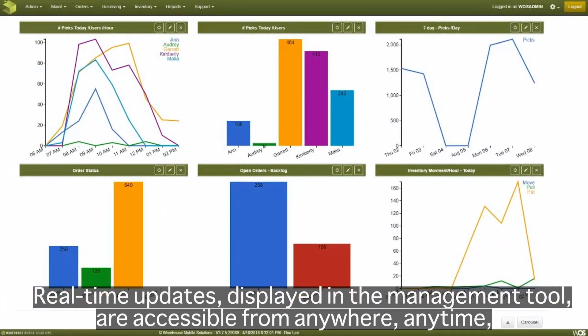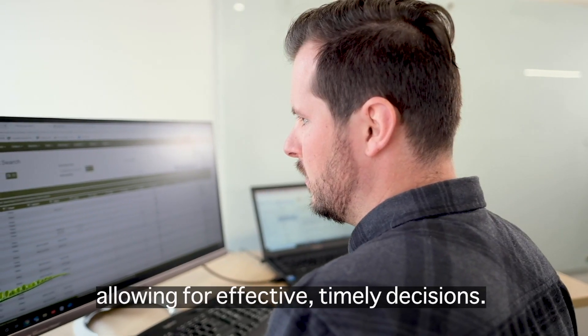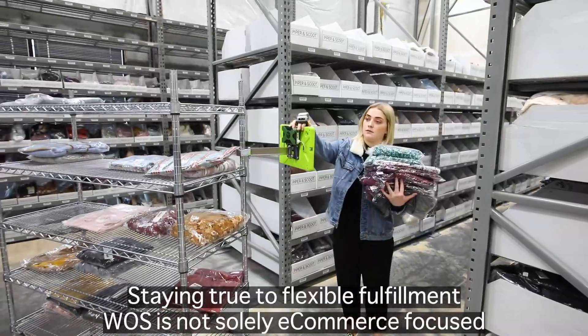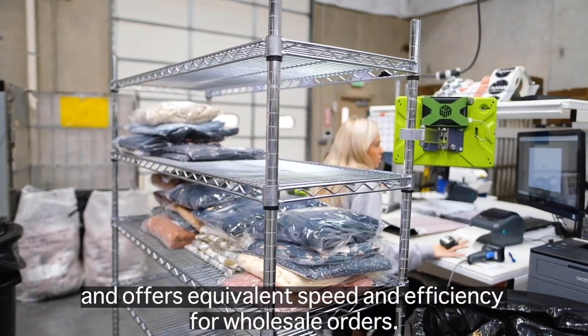Real-time updates displayed in the management tool are accessible from anywhere, anytime, allowing for effective, timely decisions. Staying true to flexible fulfillment, WAAS is not solely e-commerce focused and offers equivalent speed and efficiency for wholesale orders.